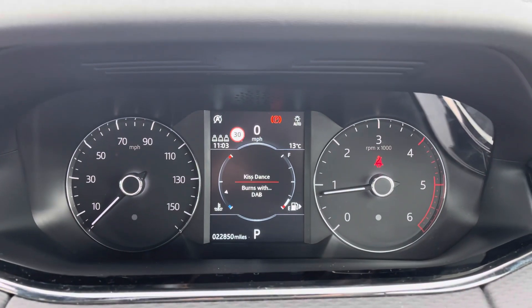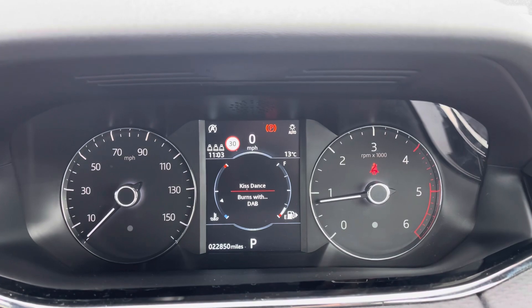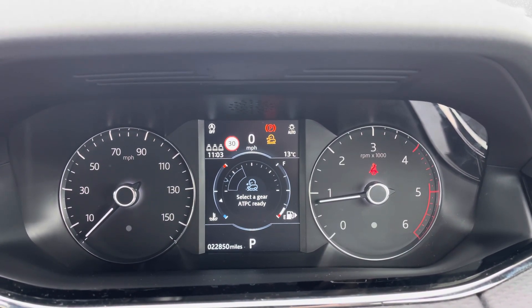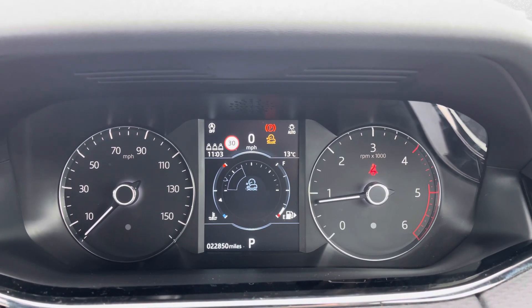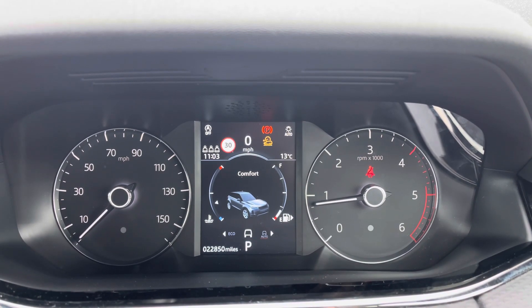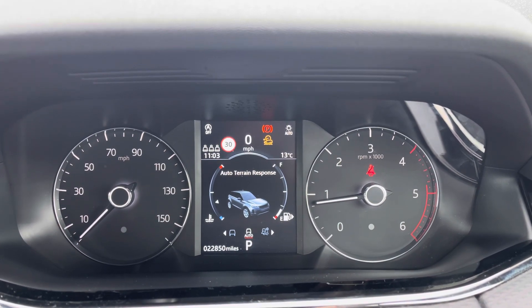Moving on to your driver's display now — it's currently on 22,850 miles, and you can access a huge range of different options on here at the touch of a button. You've also got your different drive modes, as this is an all-wheel drive vehicle it will be able to handle any terrain with ease. Just showing you through the different drive modes now, showing you how easy it is to flick through.